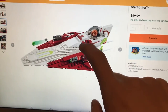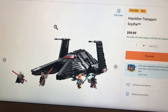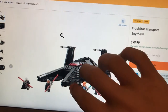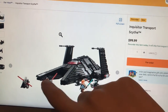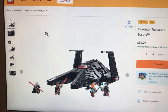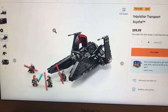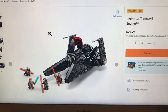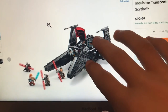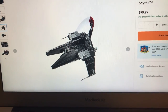Moving on to the Inquisitor transport ship — this set just got even better with the official release. Obviously the ship itself looks amazing, it's got all this cool shape to it. The minifigure selection is great with the three Inquisitors and Obi-Wan. But this thing has an interior and a really good one. For the first time, we're getting a really big interior inside these ships — well, maybe not for the first time, but it's got a really nice interior here, which is very exciting for a lot of Lego Star Wars fans.